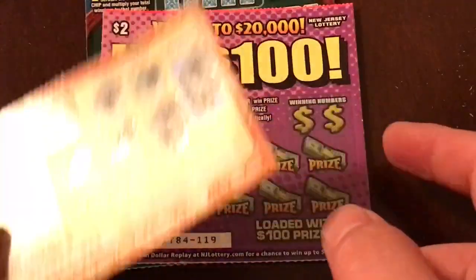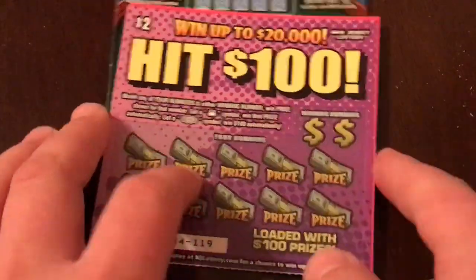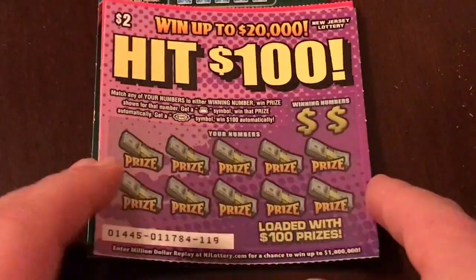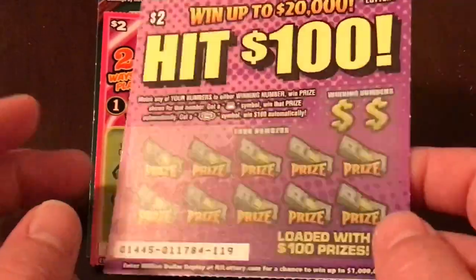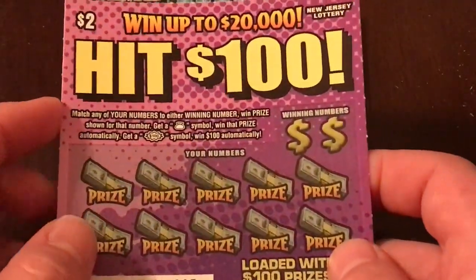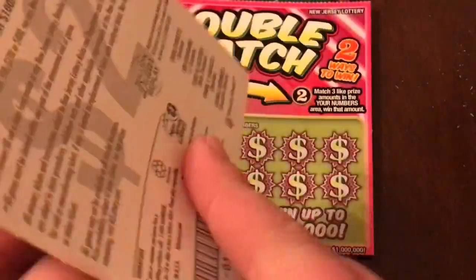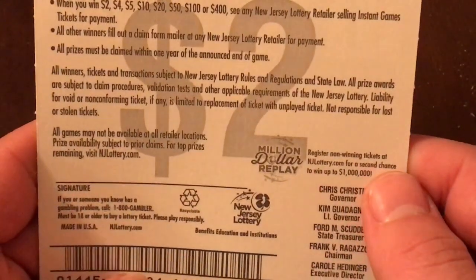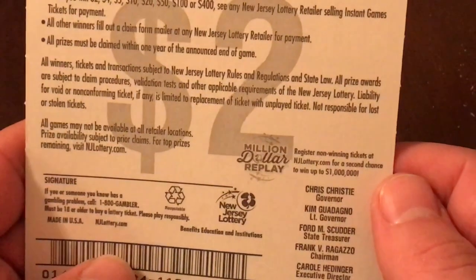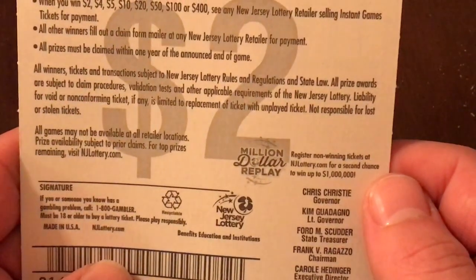A dollar breakeven — not too bad to start off the stack. It went up to $20,000 and hit hundreds. These are all looking like just about the same tickets we have here in Missouri, just set up a little differently. Let's see if the odds are on the back of this one. I do not believe they are — but if I'm blind, I'm blind. I would not put it past me.